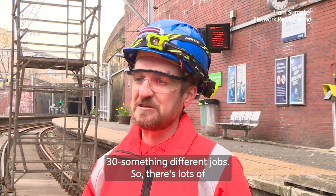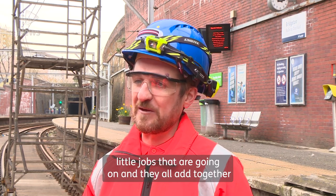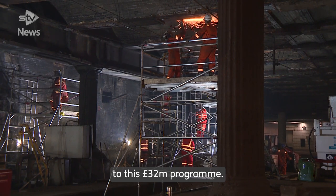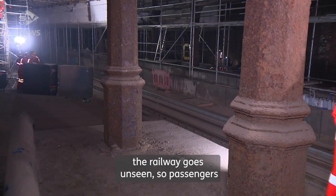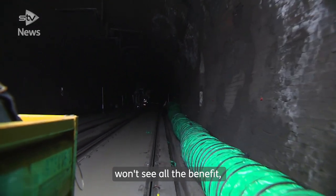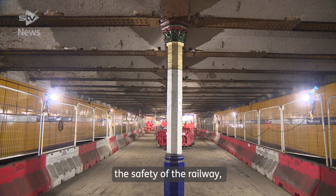We're actually doing 20-something, maybe 30-something different jobs, so there's lots of little jobs that are going on, and they all add together to this £32 million programme. The challenge, of course, is that a lot of the railway goes unseen, so passengers won't see all the benefit, but what we're doing over this eight-week period is we are improving the safety of the railway,